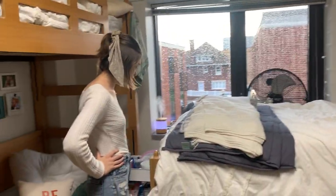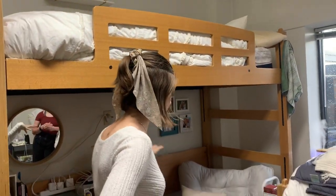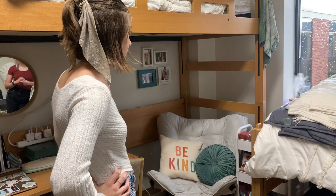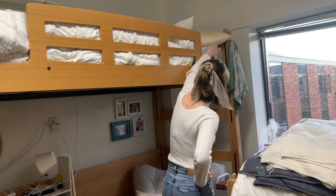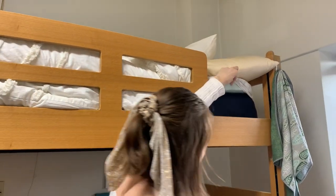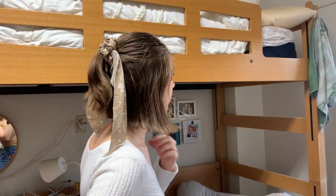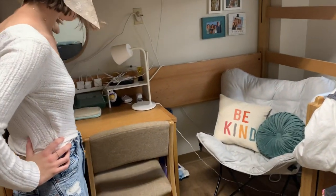Now we'll move on to Elsie's side. I have my bed lofted, which I like just so you have more space underneath — I put my chair there, which I sit in to do homework. We both have mattress pads, which you need to be thick because the mattresses are not great. I started with a thin one but you need a bigger one.